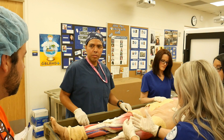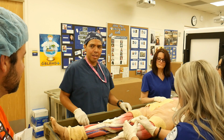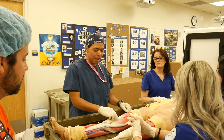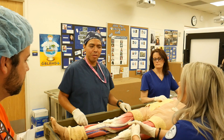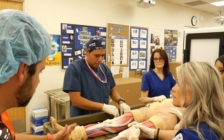A human cadaver only lasts so long. With this Syndaver, I want to say the reps mentioned some out there are lasting like 10 years, as long as you take care of them. They'll break down a little bit, but if you take care of it properly, it's going to last way longer than a human cadaver.